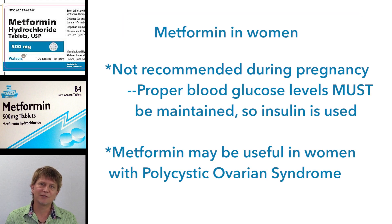Just a couple of other notes. Metformin should not be used in pregnancy — we just don't have enough data for that recommendation. Insulin therapy is the one recommended for women who are pregnant and have diabetes. And finally, metformin is also used in a condition called polycystic ovarian syndrome.